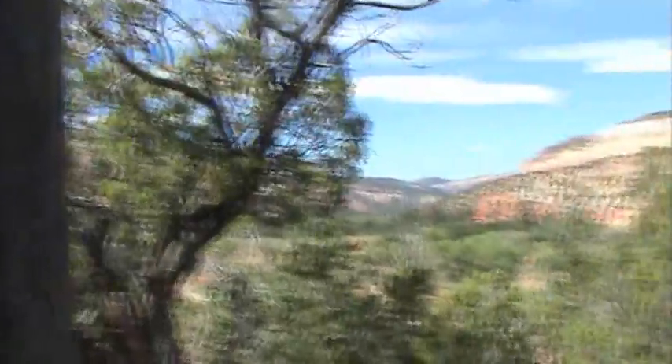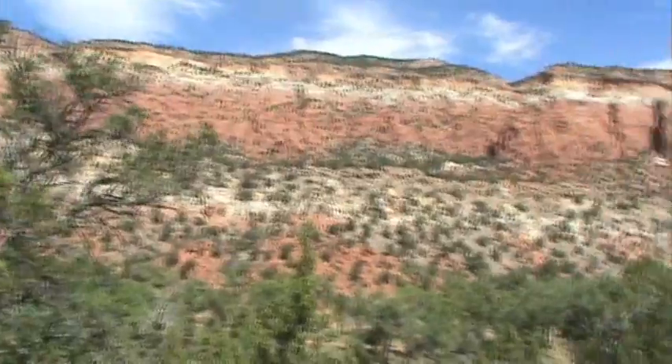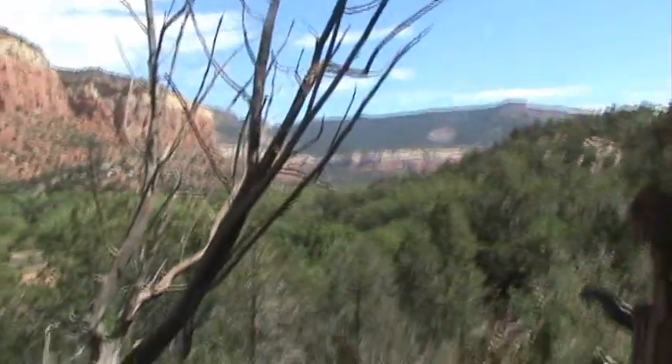Here we have a view looking towards the west, and then we'll swing around a bit to the north where you can see the ancient sandstone cliffs rising 1,700 feet above your head. And then we go westward where the Monastery of Christ in the Desert is.